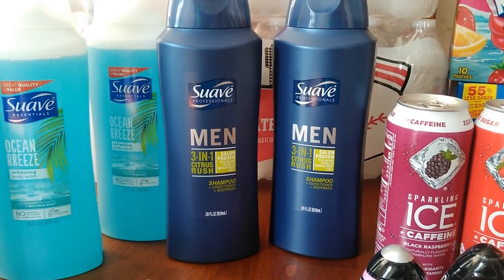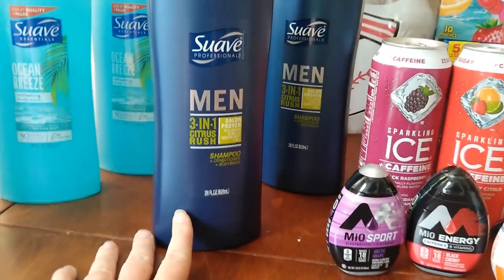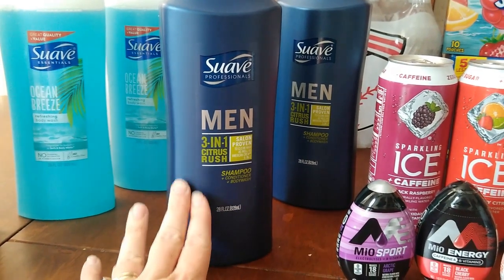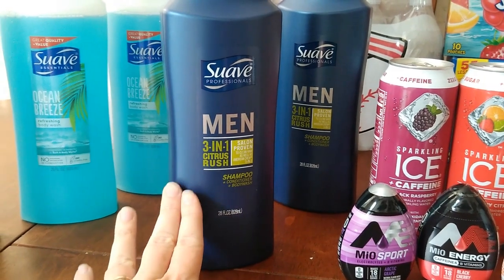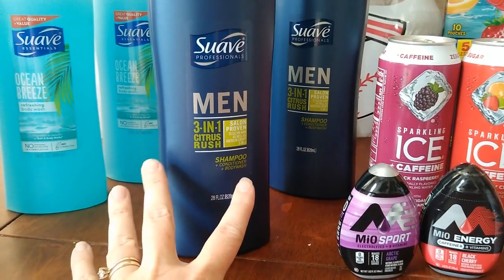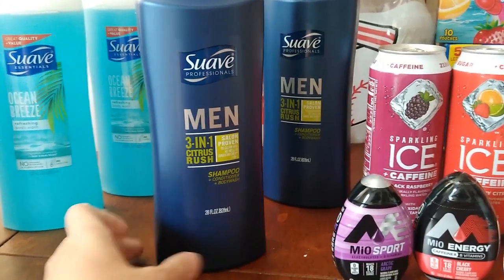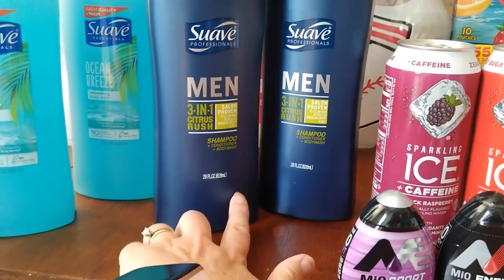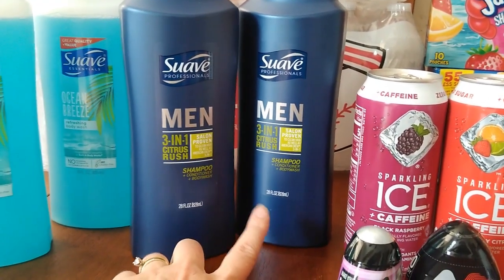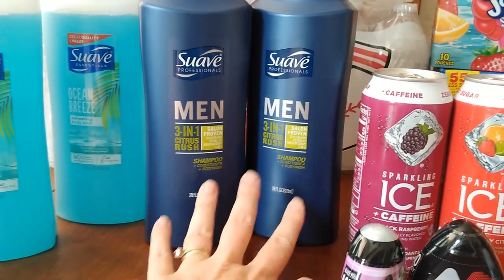This is probably my favorite deal. The Suave men's shampoo 3-in-1 is on Megasale for $1.99 each. There's a huge $1.50-off-one coupon from Smart Source, so you'd pay 49 cents each — and remember, this is the 28-fluid-ounce. Ibotta has a rebate that just came out for $1.01 off one, making these completely free plus a 51-cent money maker each. The coupon has a limit of two per transaction, which is why I did just two, but the Ibotta limit is three.